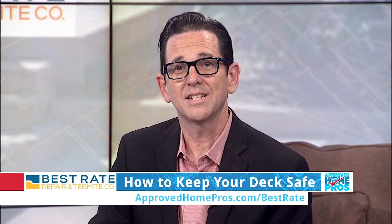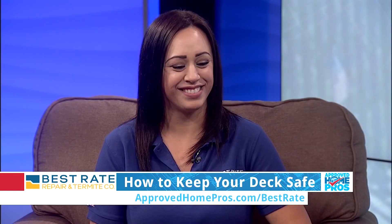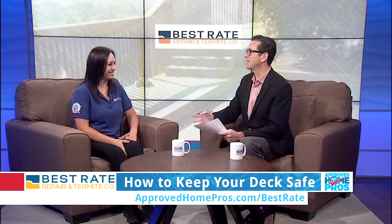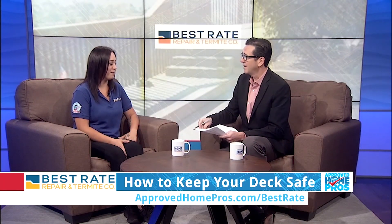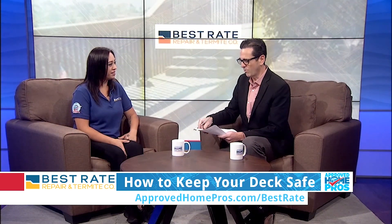Sitting outside on your deck is ideal in San Diego, but I recently got to see a deck fail. That's why Katie from Best Rate Repair and Termite Service is here with us today to talk about decks. It's actually Deck Safety Month — all of May is Deck Safety Month — and we're talking a lot about safety today. This is another important safety topic.